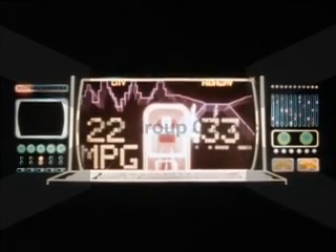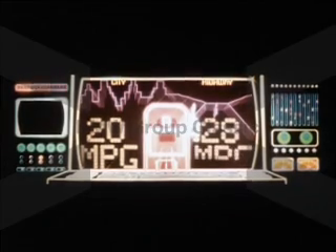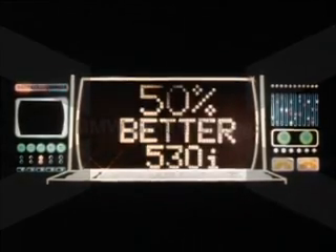Along with all this power and dynamic performance comes a major gain in fuel efficiency. 22 miles per gallon city, 33 highway for the 5-speed. 20 miles per gallon city, 28 highway for the automatic. An improvement in the 5-speed of 22% city mileage over the 528i, and an improvement of nearly 50% city mileage over the 530i.